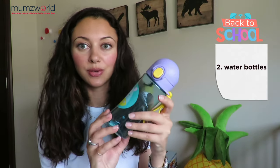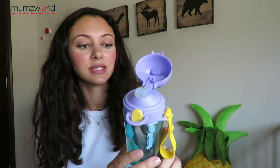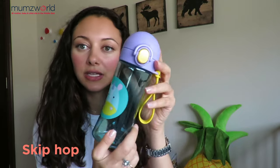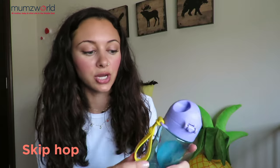Number two is water bottles. All the moms out there are looking for the perfect water bottle for their child — something durable, something easy to clean, and to make sure that they can take care of it in the best way. This one is also from Skip Hop. It has a little hinge that you can open and undo the cap, and then it has a silicone spout that's easy to drink from. This one does not have a straw, so it would be for an older child.